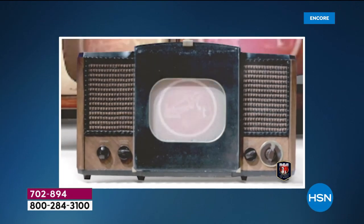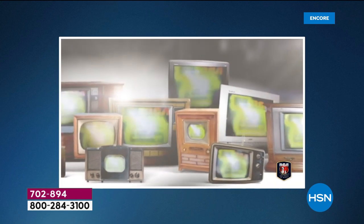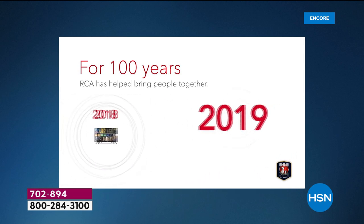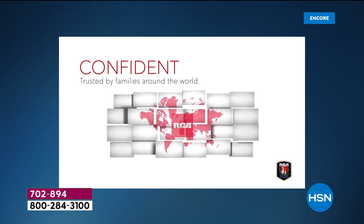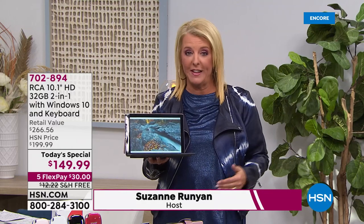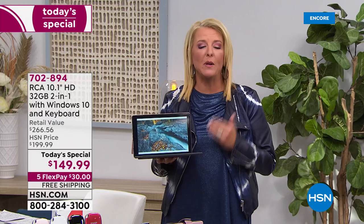RCA has been creating phenomenal products for over a hundred years — it's one of those really trusted, well-known names known for cutting-edge technology and bringing moments together. Tonight we have an incredible Today's Special. We launched this back in October at the exact same price and it sold out completely by 4 p.m. East Coast time, so we're bringing it back and holding the exact same price one more time.